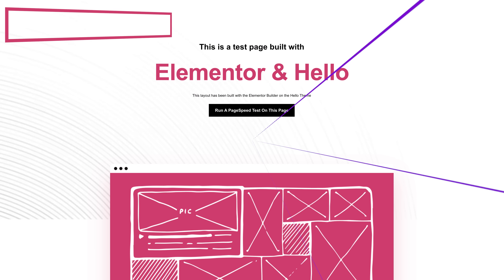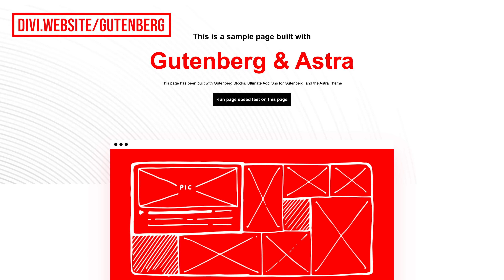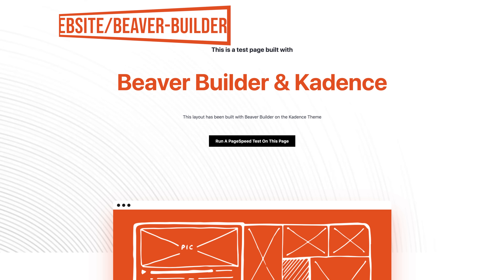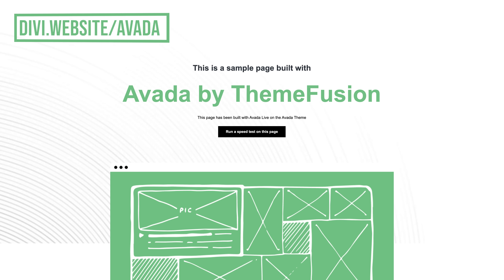We tested Elementor using their Hello theme, Gutenberg with the Ultimate Gutenberg Add-ons plugin using the Astra theme, Beaver Builder using the Cadence theme, and Avada using their Fusion Builder. Next, we tested them using Google PageSpeed to see how their scores compared. We tested each website six times and averaged the scores of the five best results, allowing for one anomalous reading.